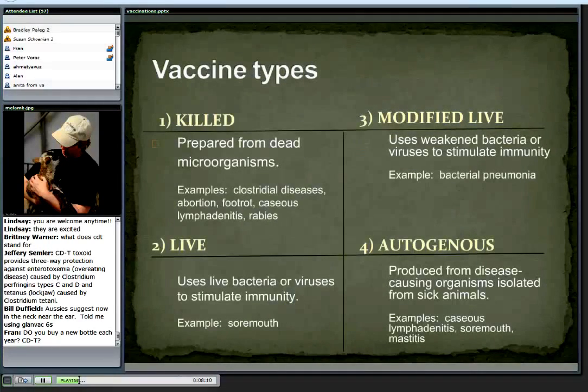We've got different types of vaccines depending on how they're made. Most vaccines that we're going to use are what we call killed vaccines — they're made from dead microorganisms. This is where our clostridial diseases come in, our abortion vaccines, foot rot, CL, and rabies. They're killed vaccines.